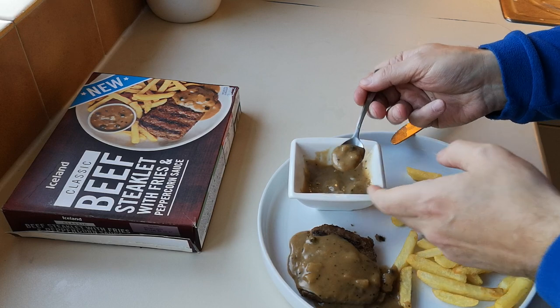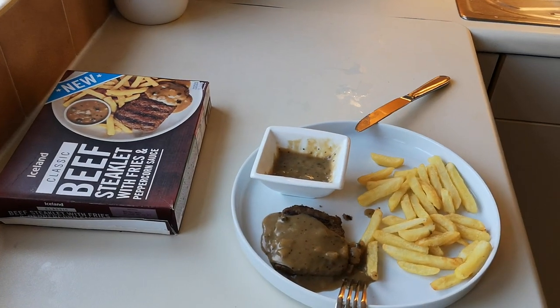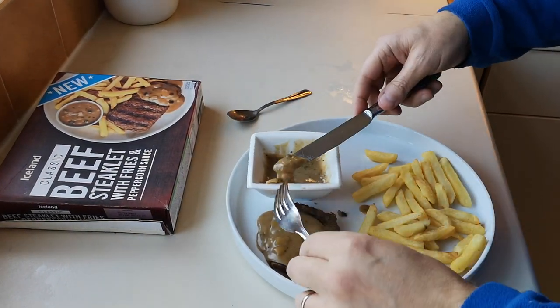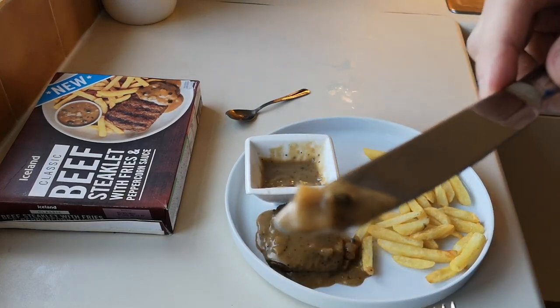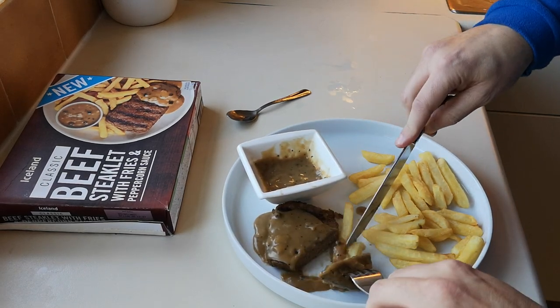That sauce is nice - let me get a spoon. Let's get some peppercorns. That's quite nice - wow! Just bit into a peppercorn. Oh lovely - peppercorns! It's got onion in there as well. That is lovely, wow, that is nice. The sauce is good - there are onions in there as well.